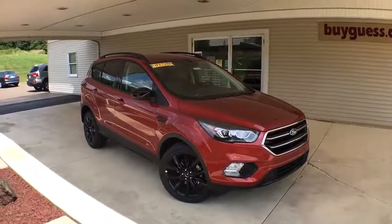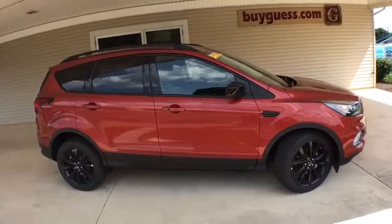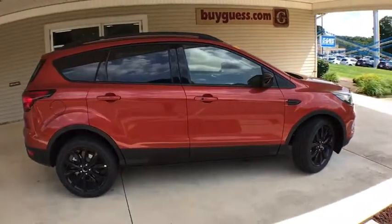Make a great choice today with 2019 Ford Escape. Gas engines flex, tow, sip and go with Ford Escape.